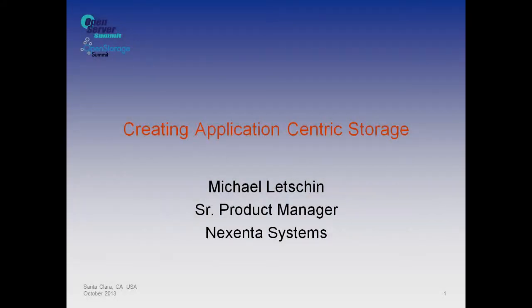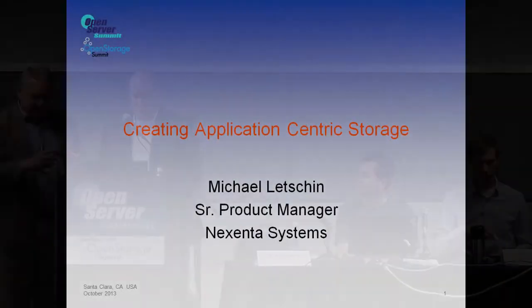The next speaker is Michael Letchin of Nexenta. I'll leave it to you.